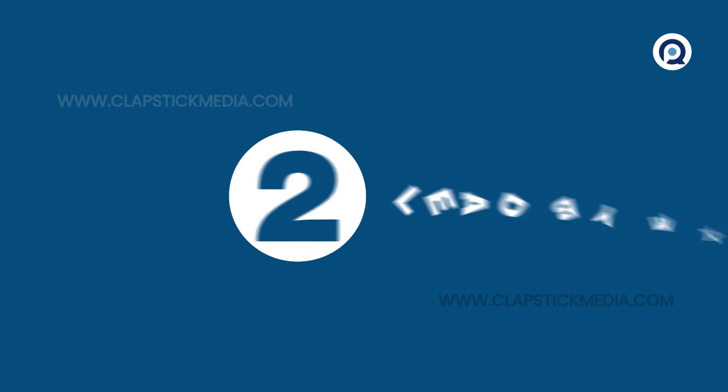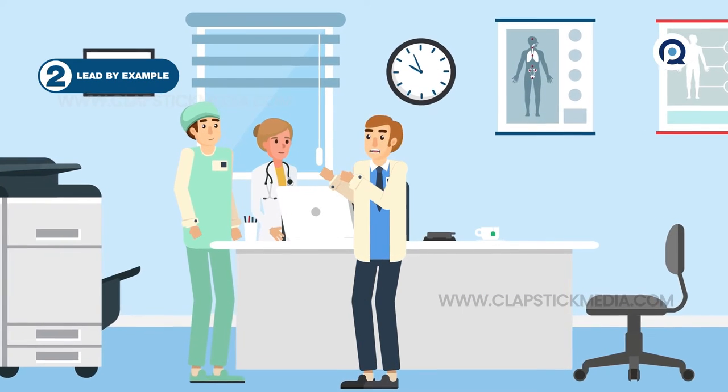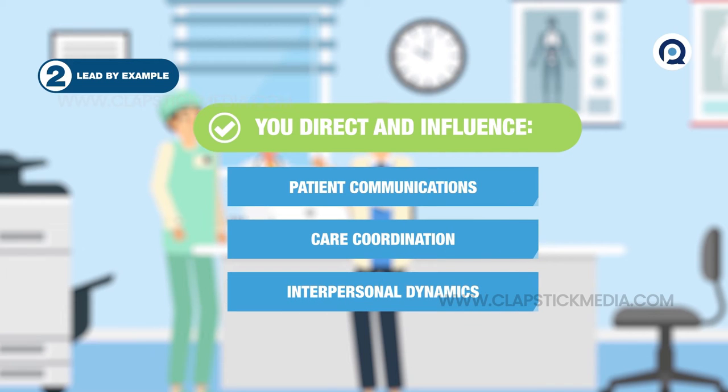2. Lead by Example. Not only do you direct patient communication, you play a behind-the-scenes role in coordinating care and influencing the care team's interpersonal dynamic. Your performance sets a precedent staff will follow.